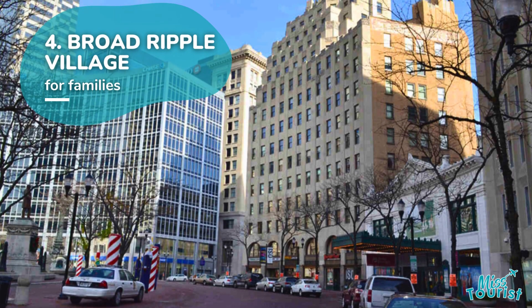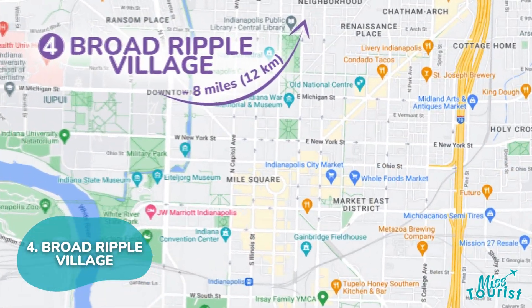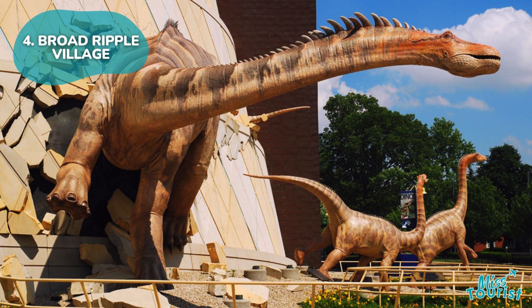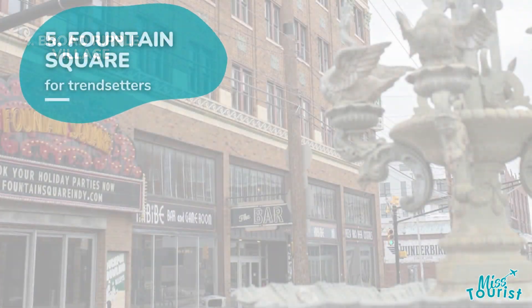4. Broad Ripple, located 8 miles from downtown, provides a family-friendly atmosphere with attractions like the Children's Museum of Indianapolis and Holiday Park, along with an artsy enclave known as South Broad Ripple.